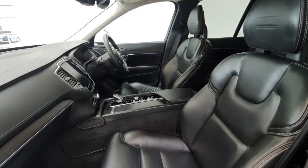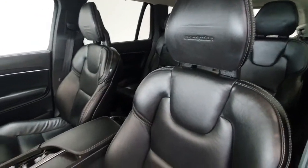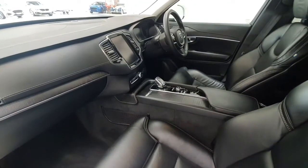Moving onto the interior of the Volvo XC90, we can see the vehicle has been fitted with the Charcoal Nappa Inscription leather interior. The vehicle comes equipped with full pilot assist, heated steering wheel, and heated seats.